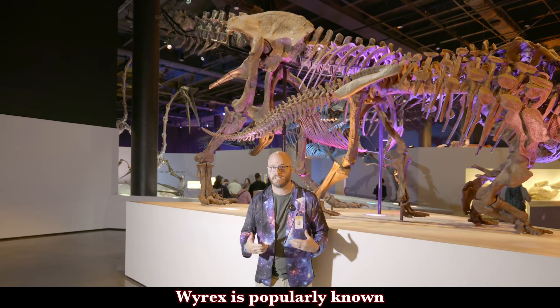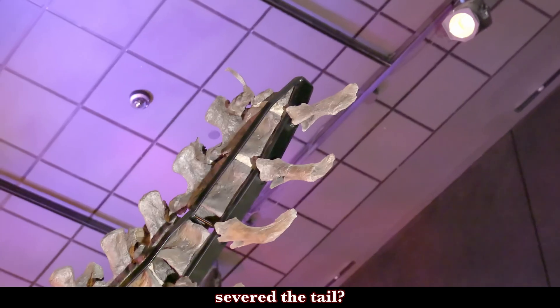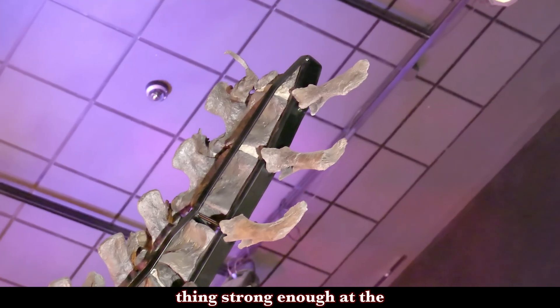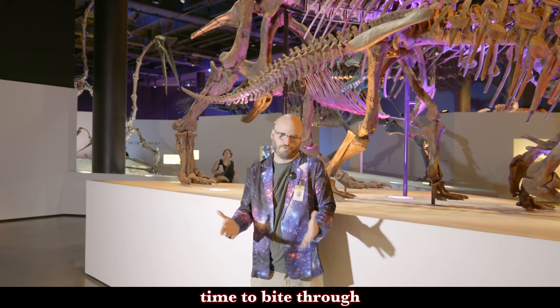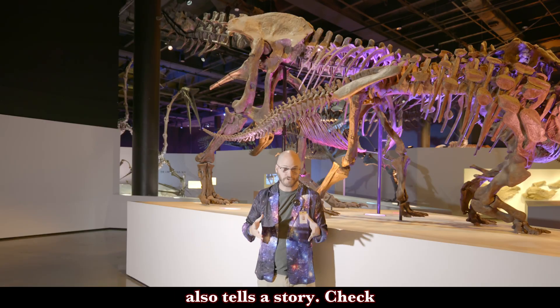Wyrex is popularly known for the trace fossil that is its severed tail. What severed the tail? Likely another T-Rex. Another T-Rex was the only thing strong enough at the time to bite through another T-Rex. But there's another part of Wyrex that also tells a story.